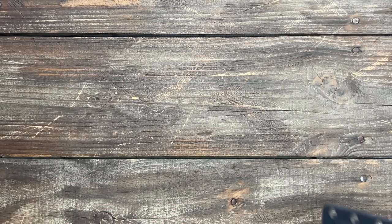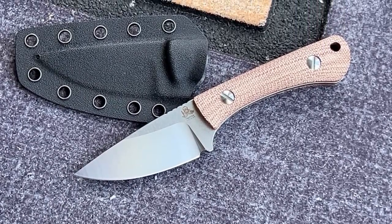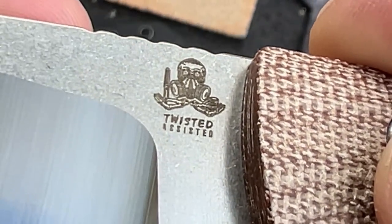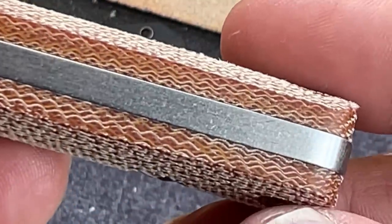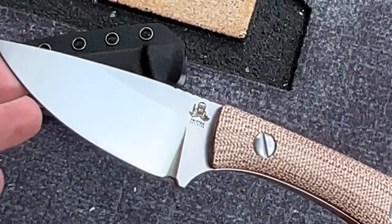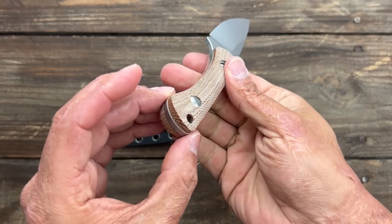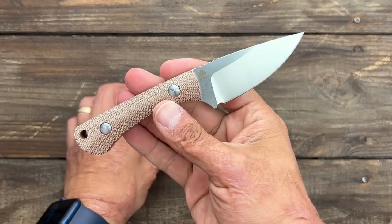This next one came from a recommendation from one of you guys on the channel. This is from Twisted Assisted and this is the Gambler. Super cool smaller EDC fixed blade, very cool logo. I think they're out of Europe. There are several different options — the cheapest is in 14C with contoured G10 scales. This particular one is in S35VN with upgraded micarta scales, which fill out the hand nicely. So whoever recommended this one — I see what you're talking about. I'll try to do a review on this one pretty soon as well.